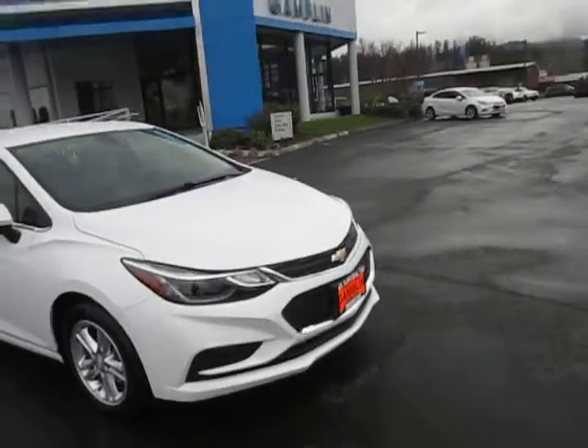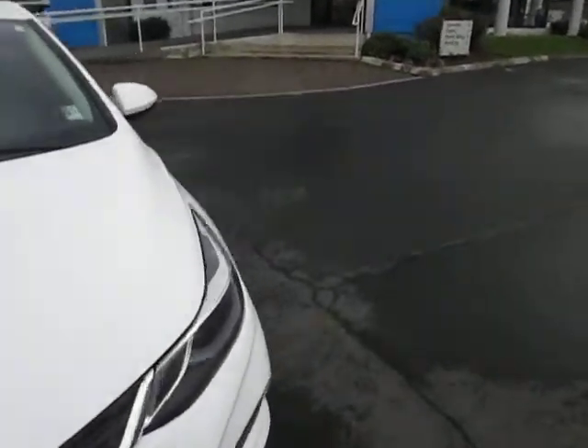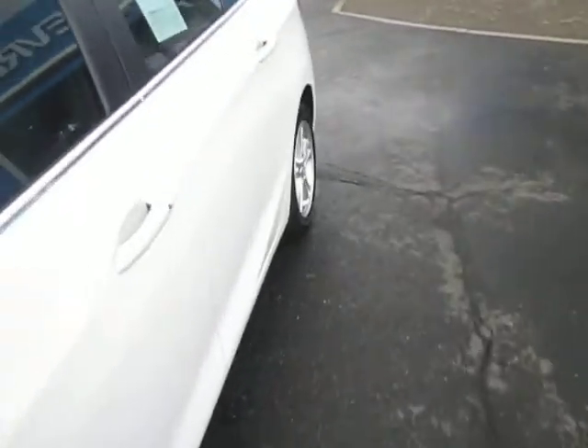Hi guys, welcome back to Gamla Motors here in Enum, Washington. Today we have this 2018 Chevy Cruze. It's got just over 12,000 miles on it.